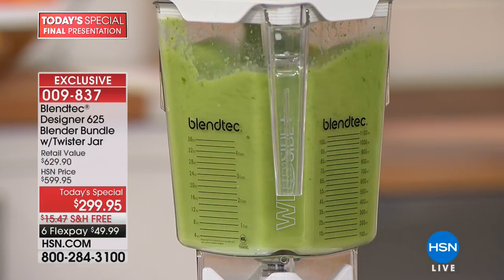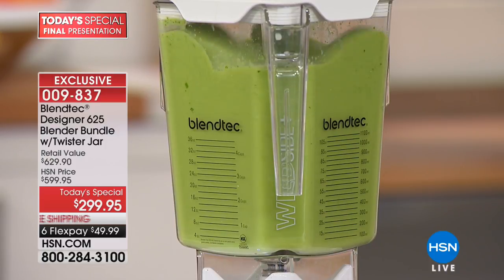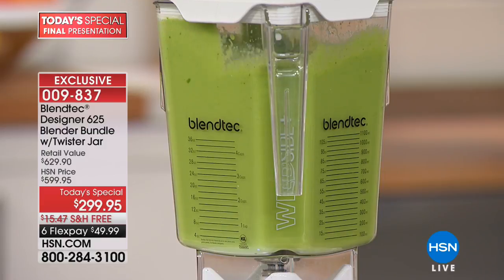This is dishwasher safe on the top rack. You can also just put a couple drops of liquid dish soap in here with some water, pulse it a few times, and it cleans itself right on the base. It does everything but walk the dog and do your taxes — that's how great this is.